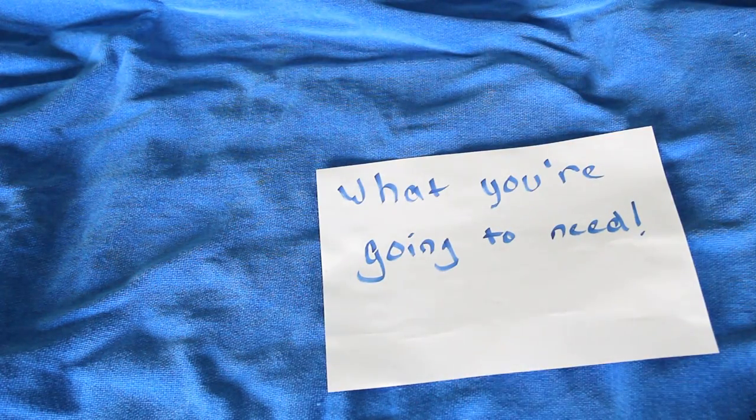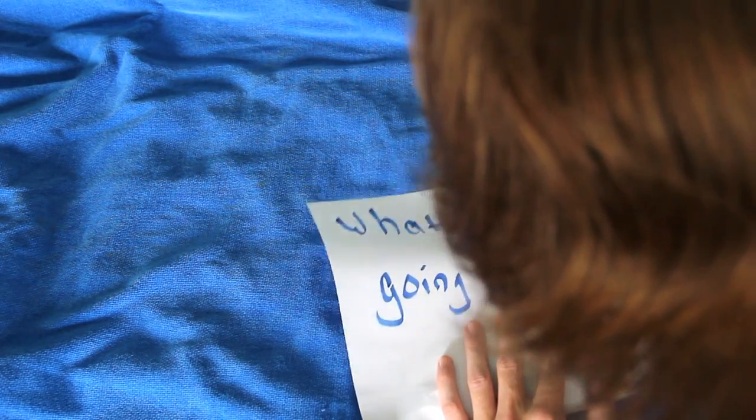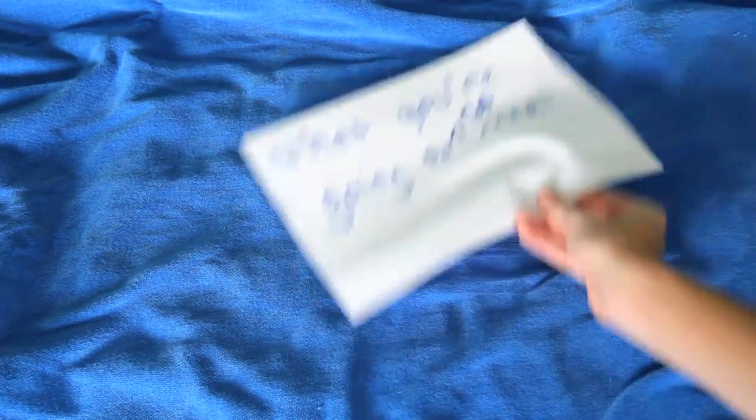Okay, so here's what you're gonna need. First — scratch that. Here is what you are going to NOT need. First: a hairbrush. This is absolutely crucial in the 'disheveled' part of 'elegantly disheveled.' So don't even bother with that noise.